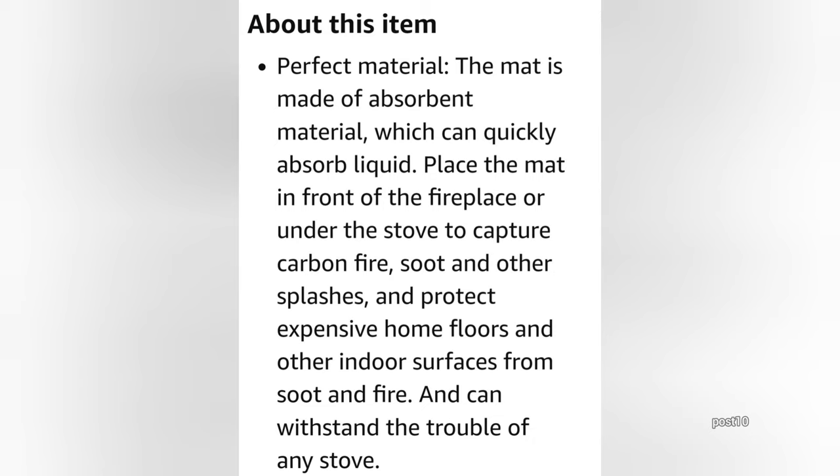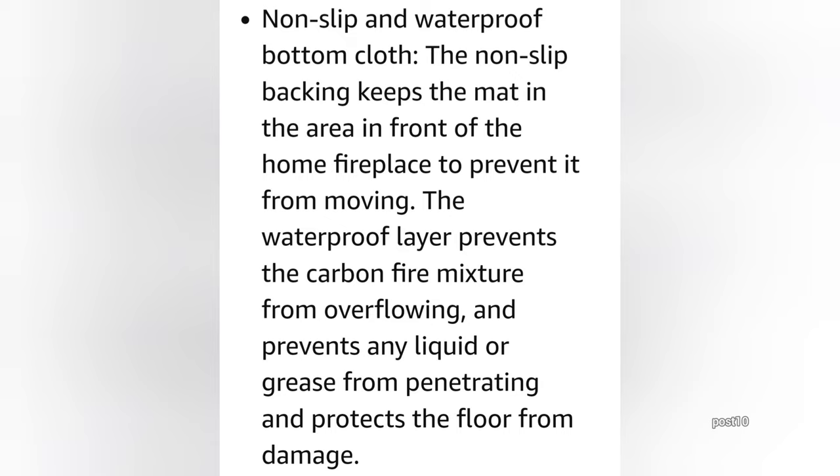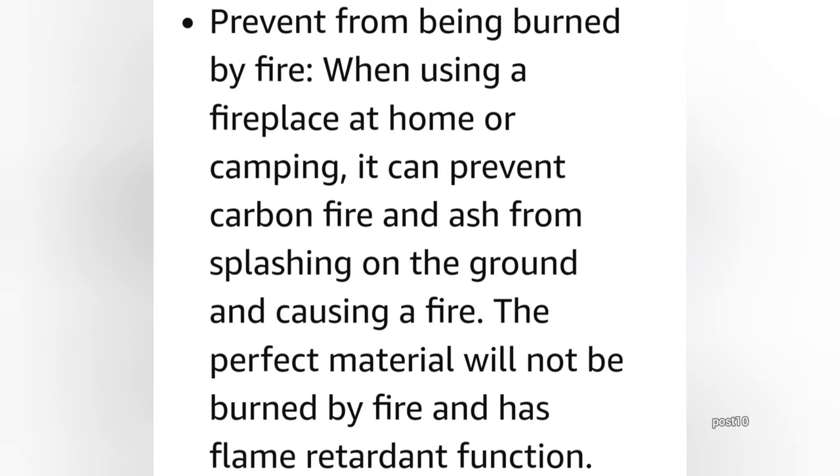It says it 'can withstand the trouble of any stove' — I don't believe that because I even burned a hole through it already. That's not going to protect my floor. The next thing it says is 'non-slip and waterproof bottom.' I may believe it's non-slip — the non-slip backing keeps the mat in the area in front of the home fireplace to prevent it from moving. The waterproof layers prevent the carbon fire mixture from overflowing.